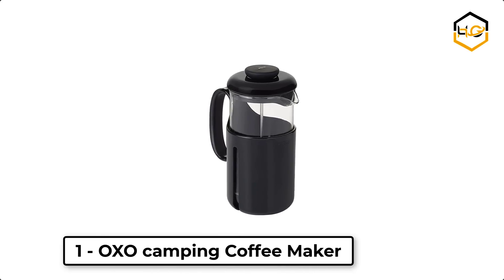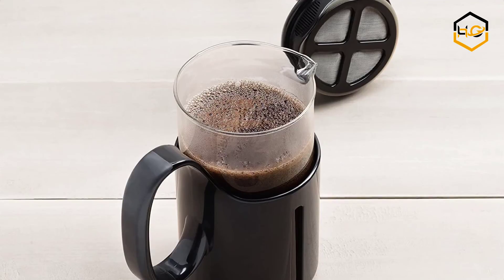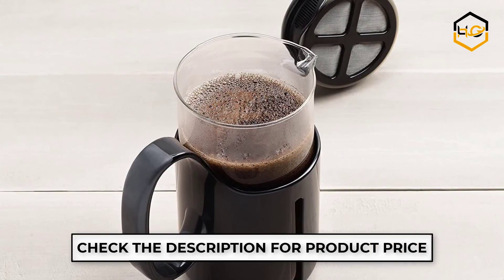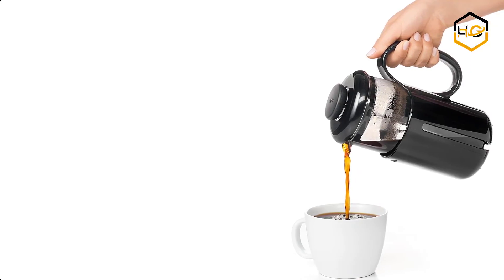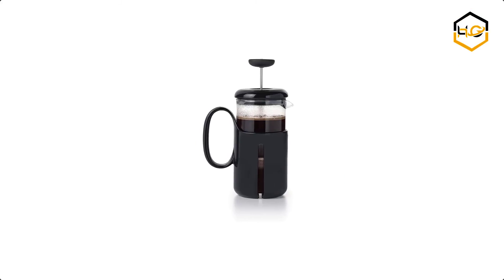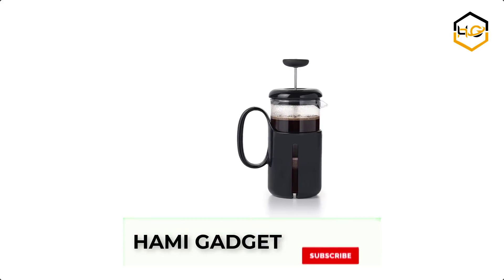At number 1, we have the Oxo Camping Coffee Maker. The French press is a style of brewing coffee ideal for people who enjoy the art of making coffee as much as the full-bodied, flavorful beverage itself. The Oxo Venture French press allows you to craft a consistently delicious brew in minutes. The durable clear Triton Carafe is shatter resistant and perfect for taking on the go while traveling or camping.